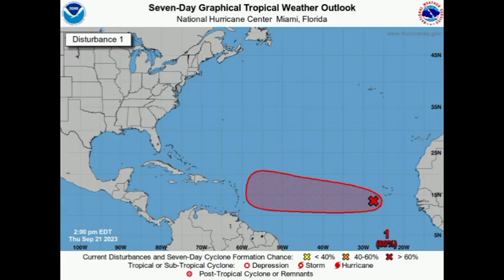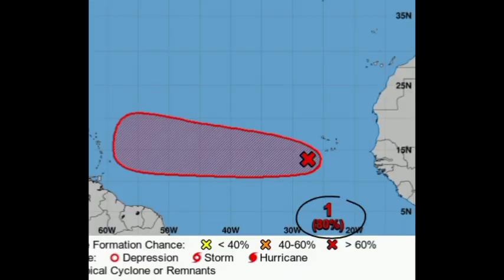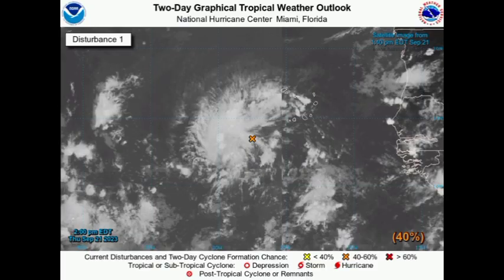Heading into the main development region, the formation chance for our disturbance has finally changed — it has increased. It was stagnant at 70% for some time, but now through the next seven days it has risen to 80%. It is very likely this will become a tropical storm within the coming days, potentially a depression as soon as this weekend, a named storm not long after, and in the long term this could become a hurricane. The two-day formation chance has also doubled from 20% this morning up to 40% this afternoon.